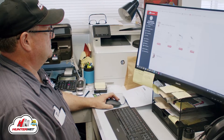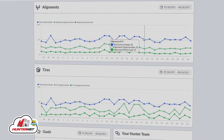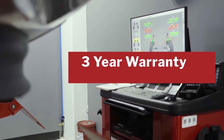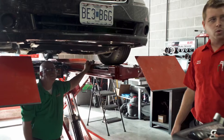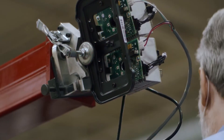With exclusive HunterNet connectivity to track your ROI and equipment performance in real time. Our legendary durability and accuracy keep shops moving. And it's all backed by Hunter's standard 3-year warranty, supported by the best sales and service organization in the business. Defining the standard today and tomorrow.